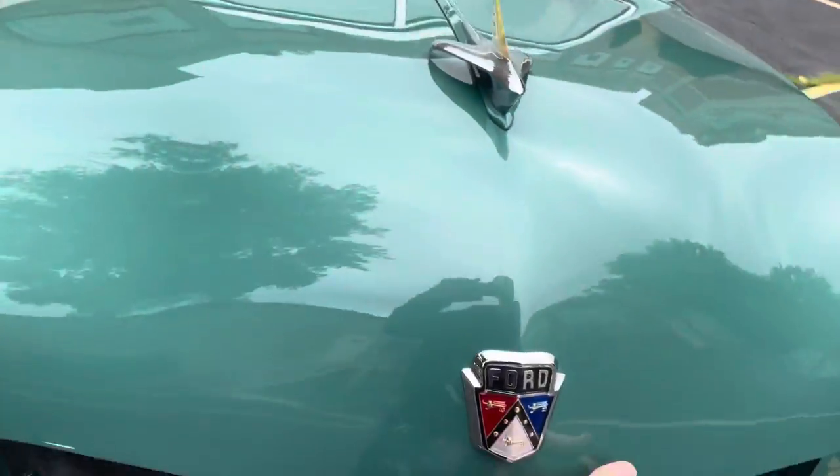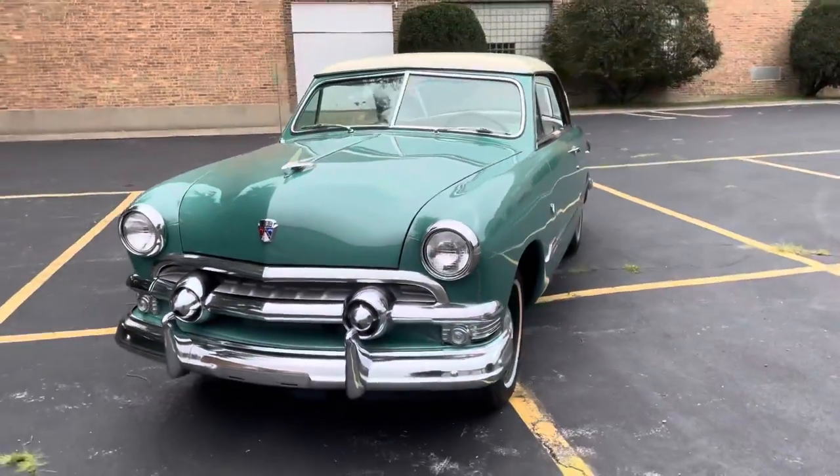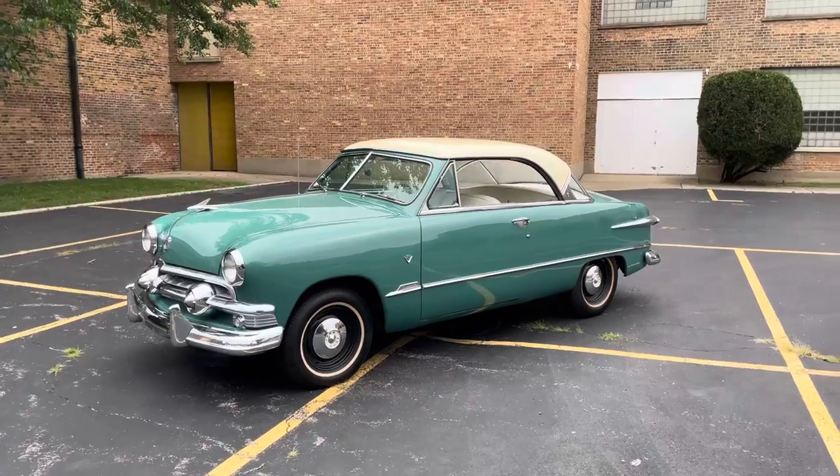We believe this to be the original motor in the car, although we're not certain. We can barely see the stamping on the back of the block — not as important on these early 1950s models, but I wanted to note that.